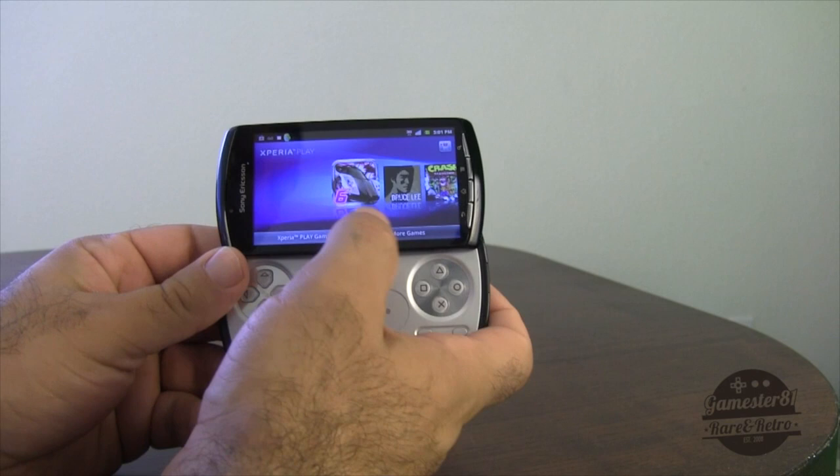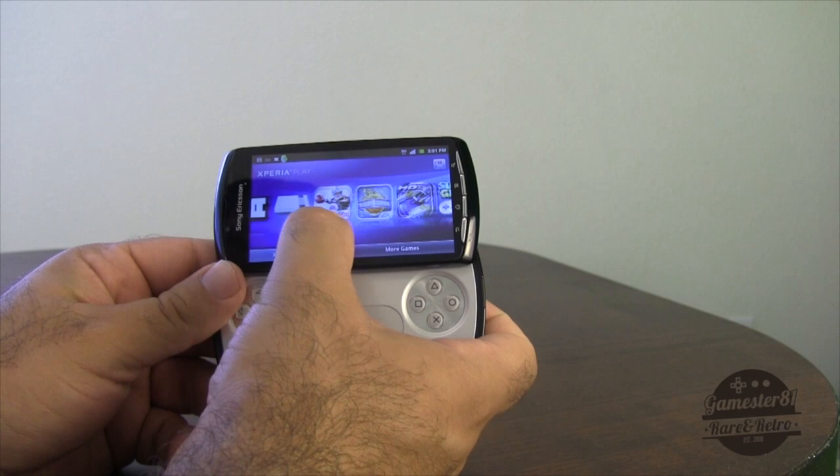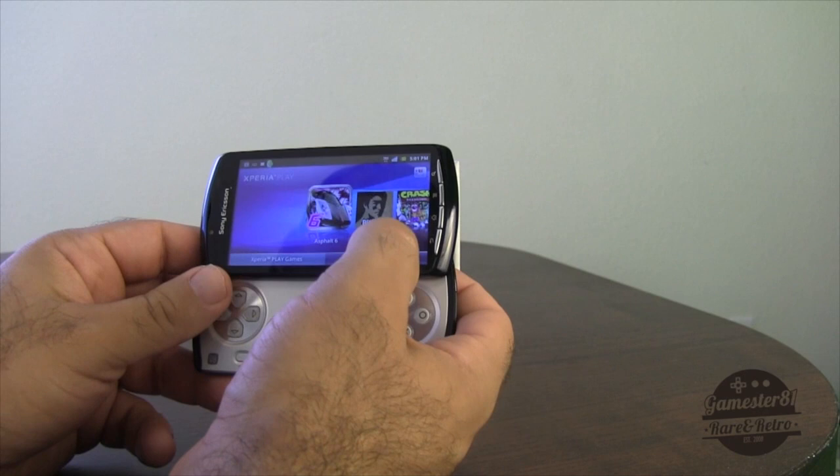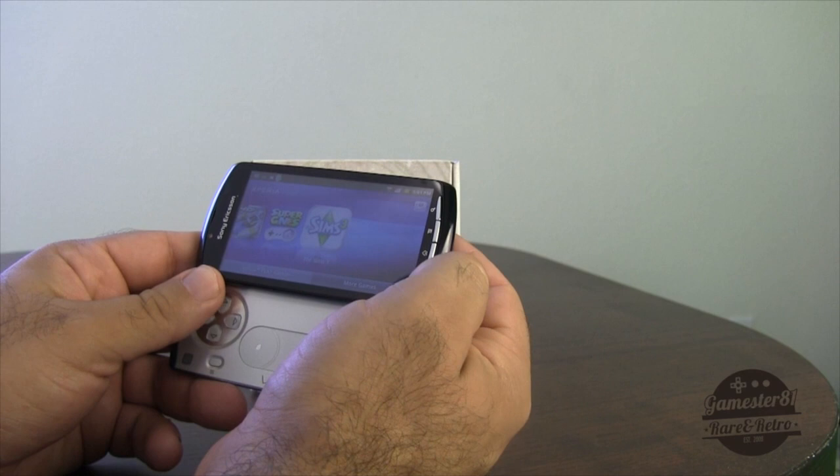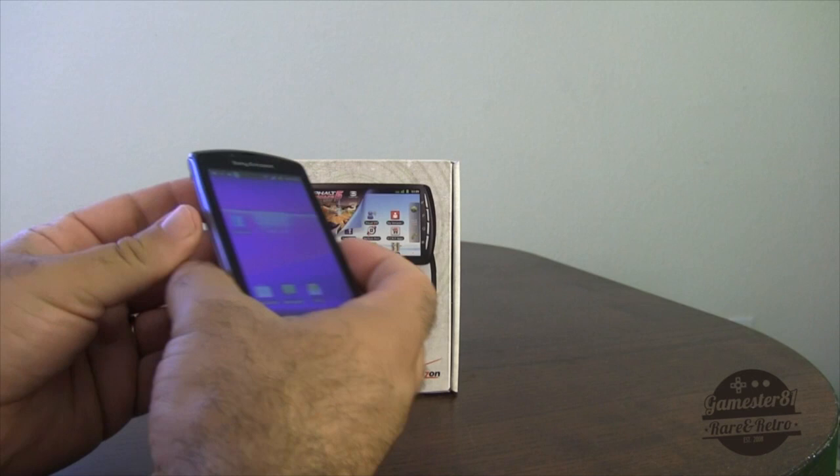When you slide it open it goes to the Xperia Play menu. They don't update the games nearly enough — Sony had promised a God of War game and a LittleBigPlanet game for it, and unfortunately those haven't seen the light of day. I've noticed they don't really update the games very often at all. You can download from here or go to the Android Play Market and download games — there's a bunch of free ones available.